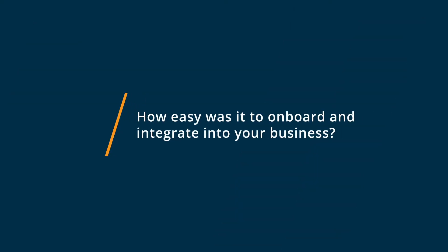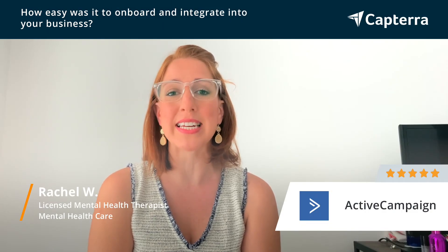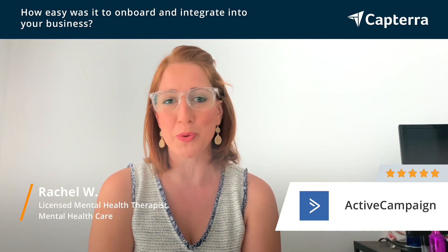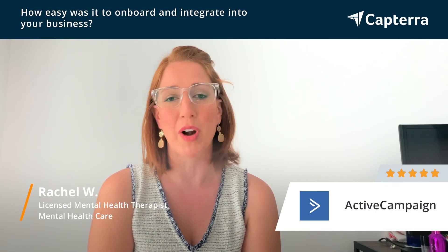It was incredibly easy to integrate ActiveCampaign into my business because it connects to everything. It links to everything. It was so easy to just connect each app to each other, and within a day, everything was talking to each other and it was running perfectly.